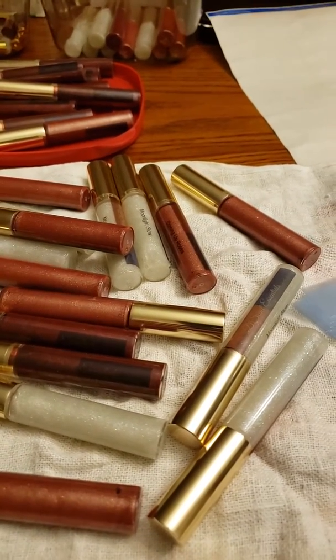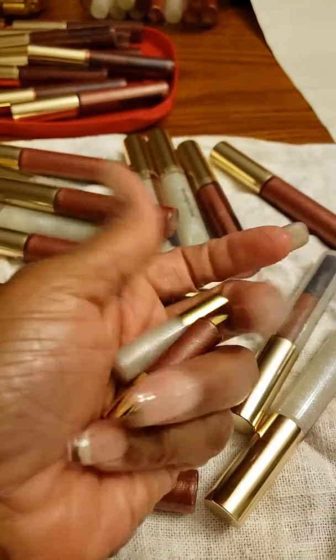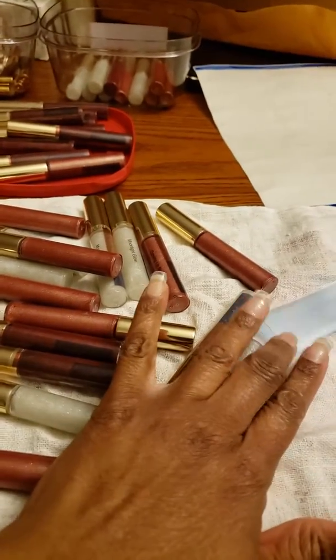It's about 10 of each. And then I have some sample sizes. These are little sample sizes — this is Moonlight Glow and Coming Up Roses. These little sample sizes are just as cute as can be. I made these already and I'm just getting these prepped, and then I'm going to shrink wrap them right here.